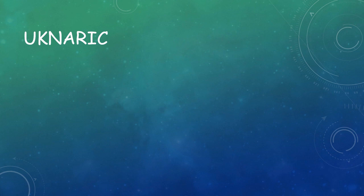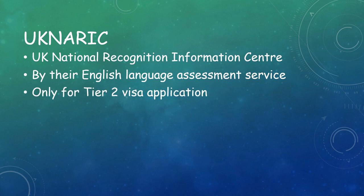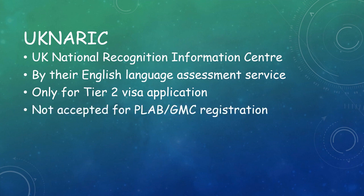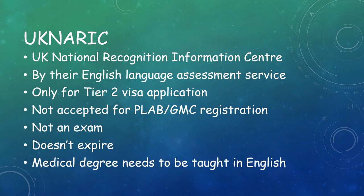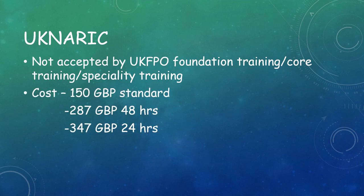You may come across UKNARIC — the UK National Recognition Information Centre — which has an English language assessment service. This is helpful only for Tier 2 visa applications and not accepted for PLAB or GMC registration. It's not an exam and it doesn't expire. Basically, your medical degree needs to have been taught in English; they check the details and give a certificate proving English language proficiency. It is not accepted by UK Foundation training, core training, or specialty training in the UK. The cost is 150 GBP for standard pathway, 287 GBP within 48 hours, and 347 GBP within 24 hours.